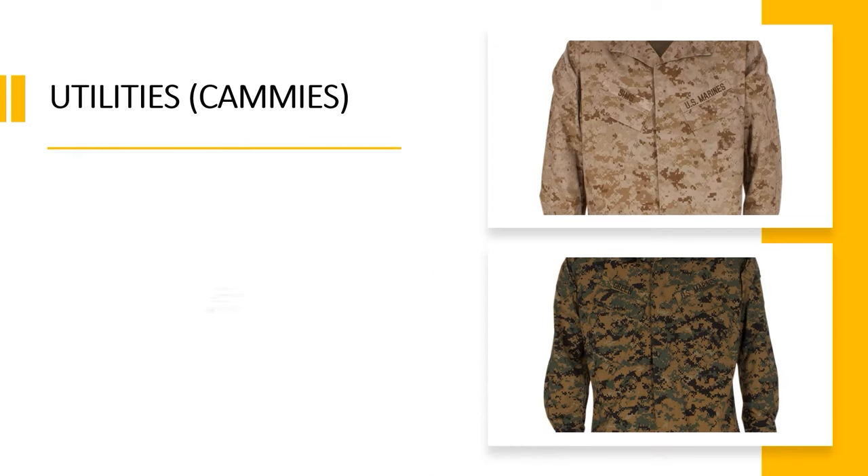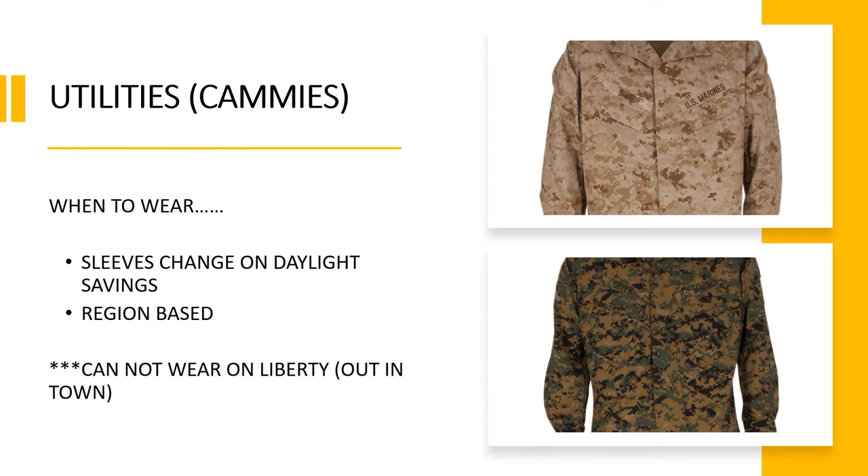Next we have the utilities, otherwise known as camis. When to wear them: pretty much every day you go to work. Your sleeves change from up to down based on daylight savings, and which color you're wearing is regionally based. You cannot under any circumstances wear these out in town on liberty — you cannot flex this uniform ever.